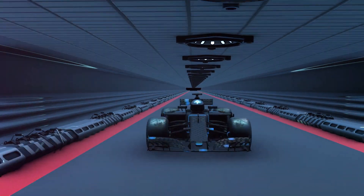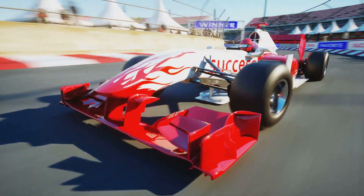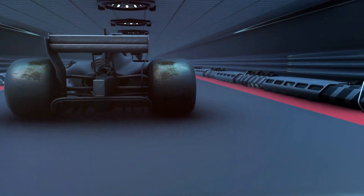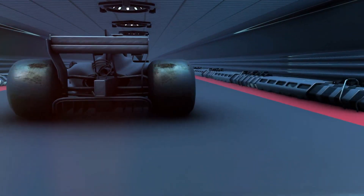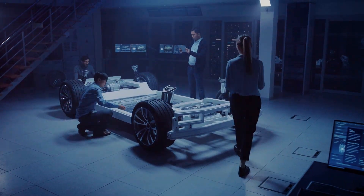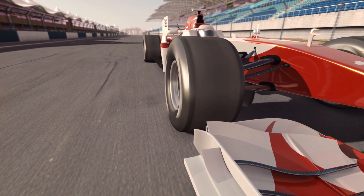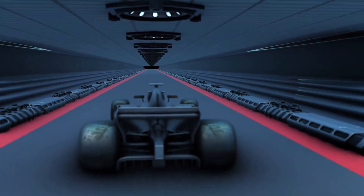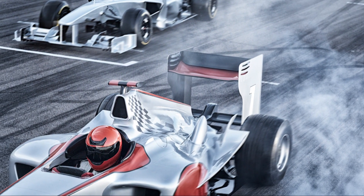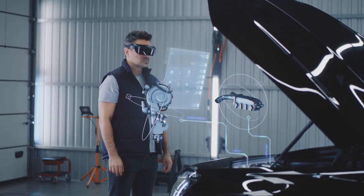The need for speed — Formula One's technological odyssey. We love Formula One: it's fast, it's loud, it's a spectacle. But it's also a hotbed of technology. F1 cars are engineering marvels, constantly evolving. The quest for speed drives innovation — new materials, designs, and technologies are always being developed. The roar of the engine, the blur of the cars, the smell of burnt rubber — it's all part of the magic. Behind the excitement lies a relentless pursuit of technological advancement.